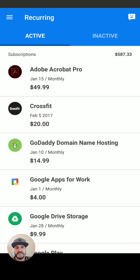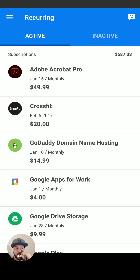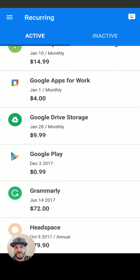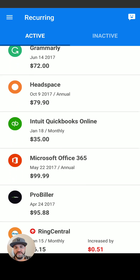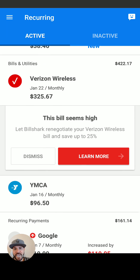First, you see all my monthly subscriptions. You see I paid Adobe right there — $587, and it's a $49 a month subscription. GoDaddy, CrossFit, everything's in here. Grammarly — annual — everything is in here.